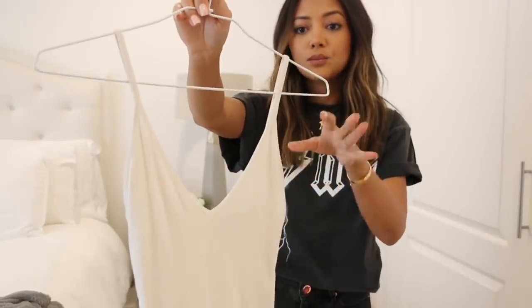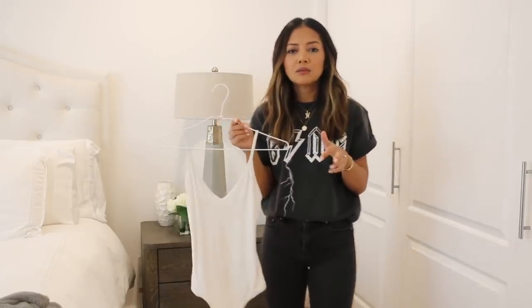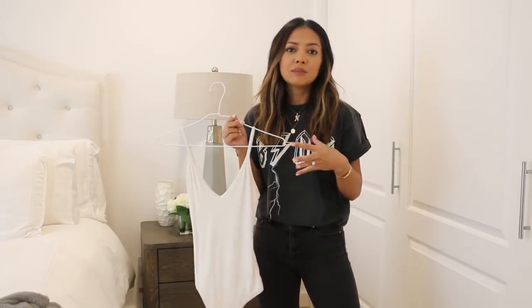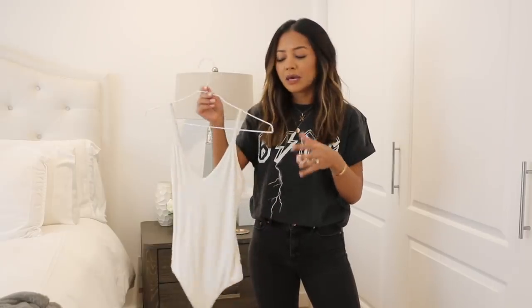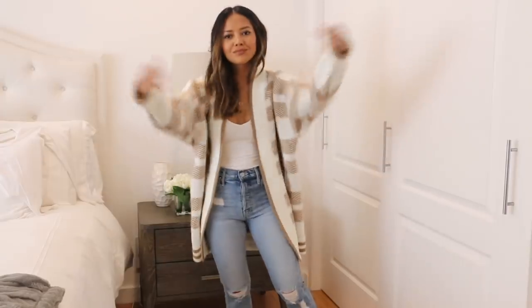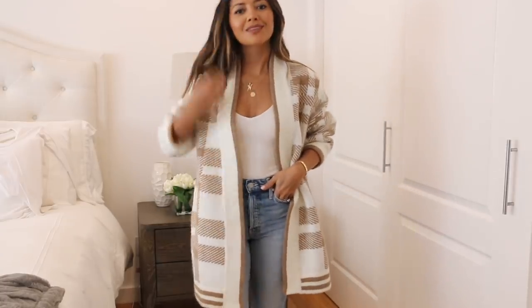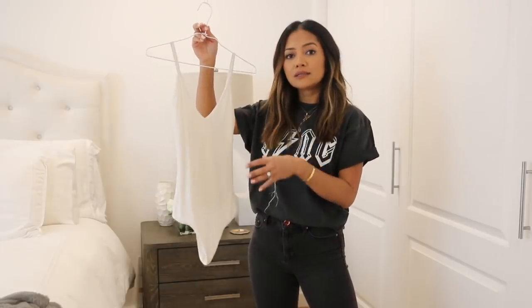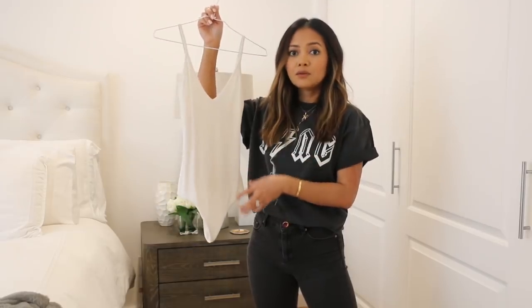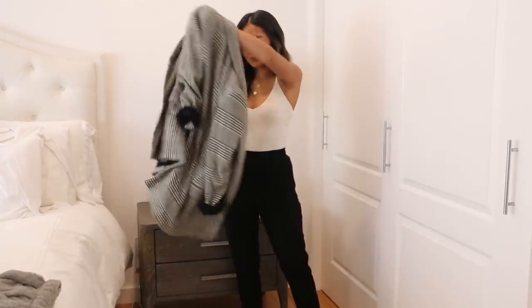Next, a necessary basic is a V-neck bodysuit. This one is from Aritzia — it's ribbed with a nice off-white color. The reason I like a V-neck specifically is because you often need a layering piece under a jacket, and sometimes things just look better showing a little bit more skin. A V-neck also helps elongate because it points downward. As a bodysuit, it's already tucked in for you — but go for one that has a clasp at the crotch so you don't have to undress to use the bathroom.